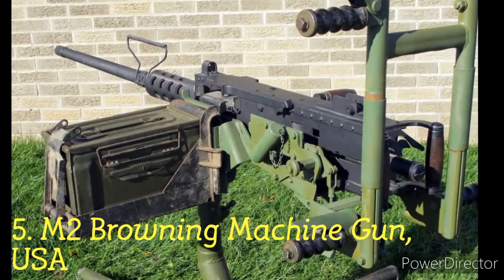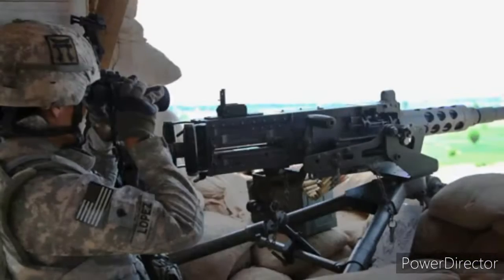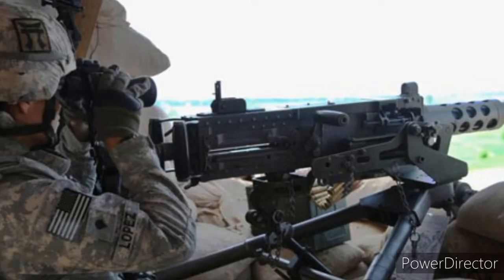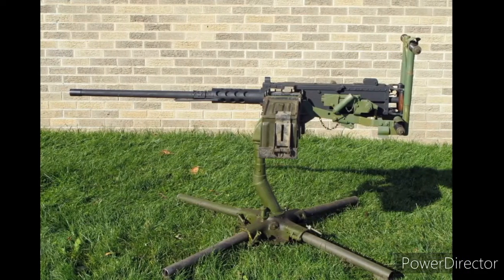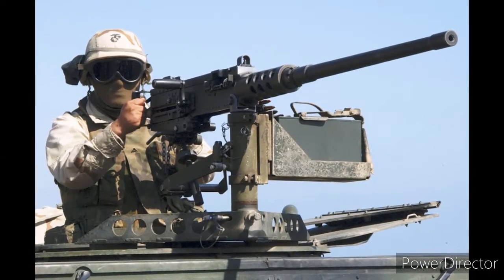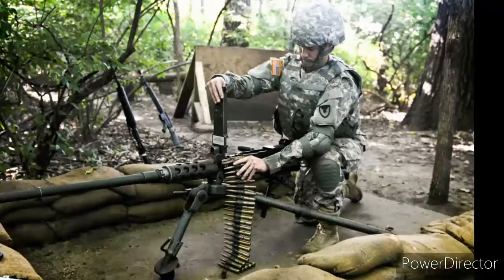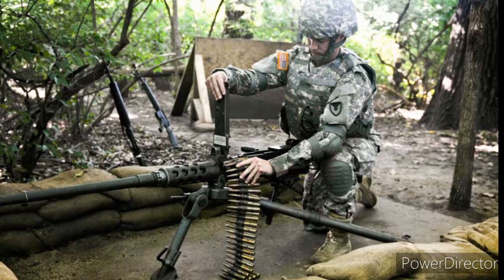Number 5: M2 Browning Machine Gun, USA. The M2 Browning is one of the oldest and longest serving machine guns in the world, having been part of several wars. This successful heavy machine gun by John M. Browning uses a much more powerful .50 BMG cartridge. A large list of countries has been customers of this dangerous machine gun. Its manufacturing history began at the end of World War I. It is effective against small boats, infantry, light vehicles and low-flying aircraft. Some of its variants can fire at a rate of 1300 rounds per minute. The machine gun uses a belt-fed system and has an effective range of 1800 meters.